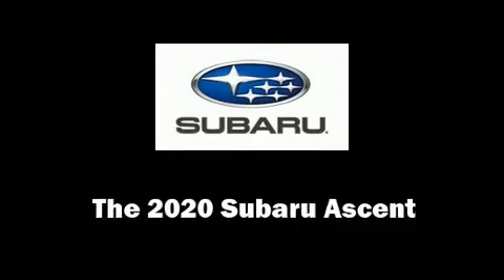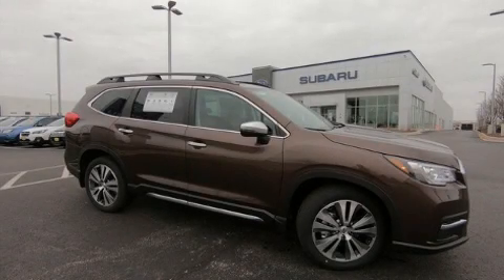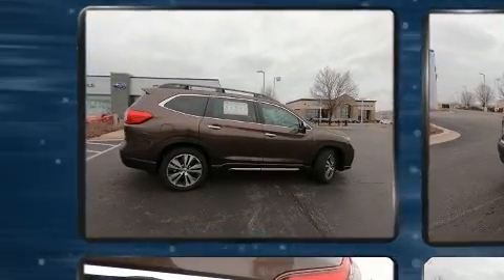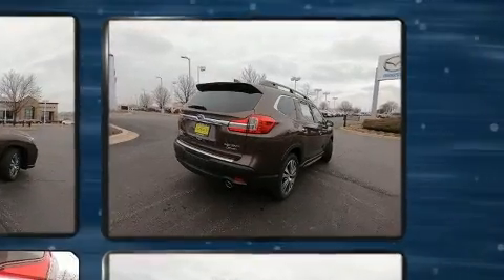Load your family into the 2020 Subaru Ascent. Smooth gear shifts are achieved thanks to the 2.4-liter four-cylinder engine, and for added security, Dynamic Stability Control supplements the drivetrain.